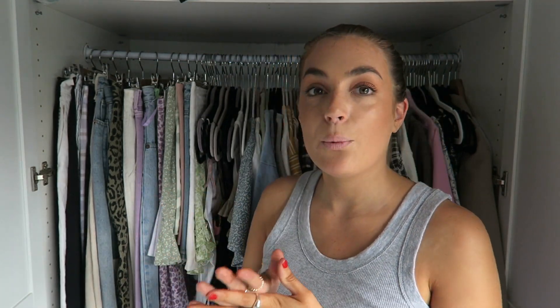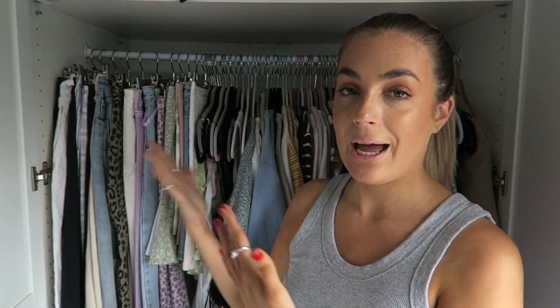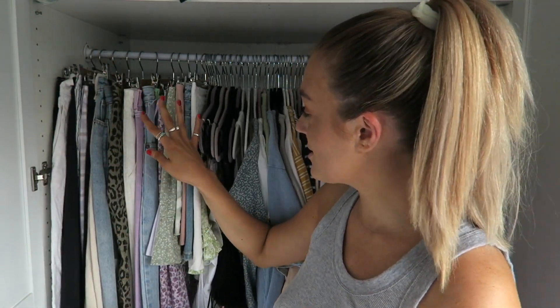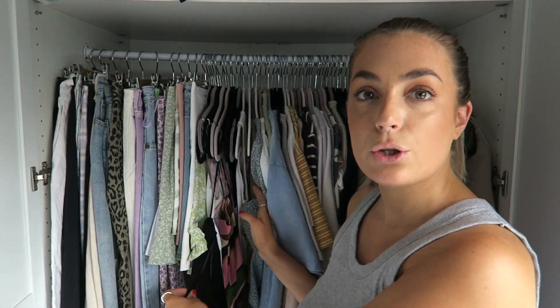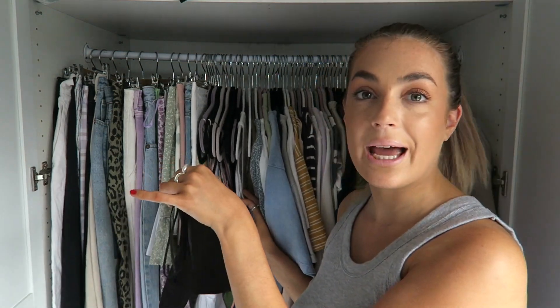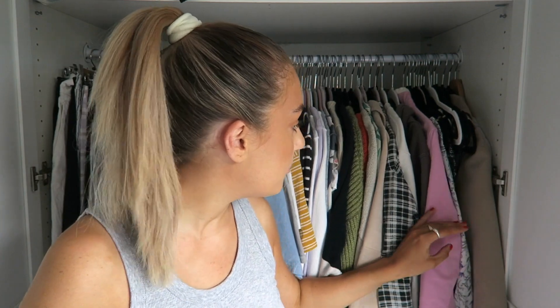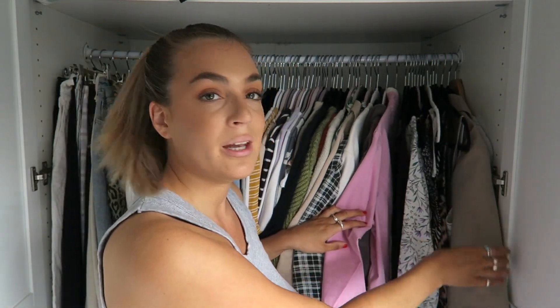I'm going to try not to move too much because my floorboards are super squeaky. We're going to start on this side which is my jeans. Just so you know how I order it: it goes jeans, shorts, skirts, little crop tops, t-shirts, long sleeve tops, knit jumpers, shirts, a couple of hoodies, dresses, and then my blazer.